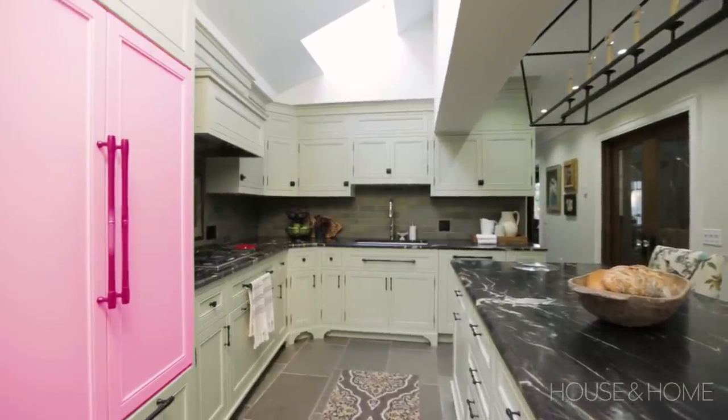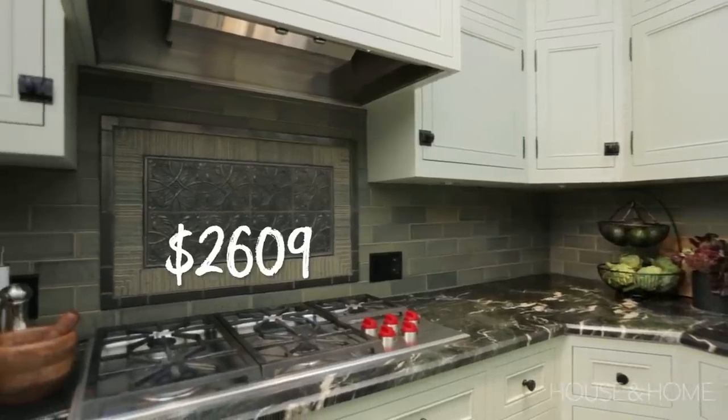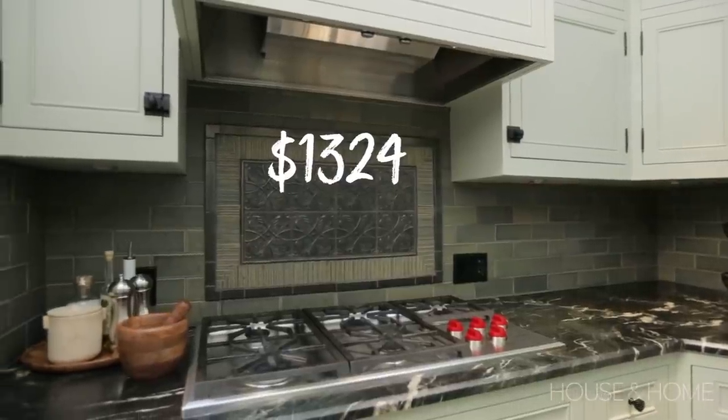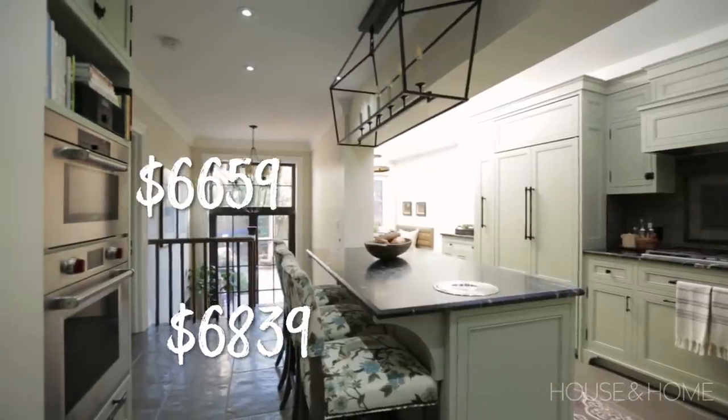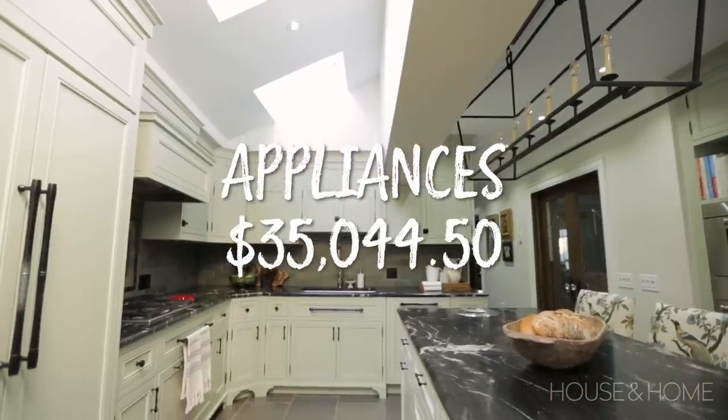We're going to start with appliances — there are a fair number of them because it's a really quite sophisticated kitchen. We've got a panel-ready French door fridge, a five-burner gas cooktop, a hood insert built into the cabinetry, a wall oven, a steam oven, a microwave drawer built into the island, a panel-ready dishwasher, and a warming drawer for keeping dishes and already prepared food warm during preparation. All of these appliances are top of the line, so they do come with a significantly higher price point.